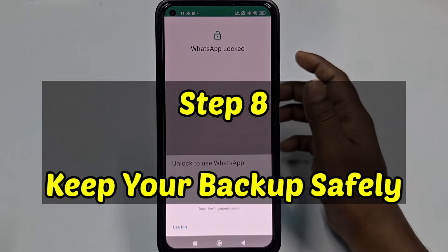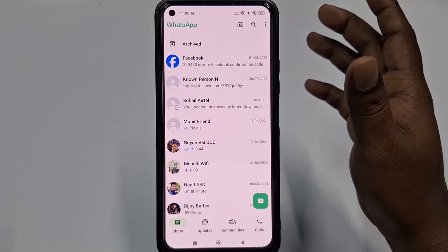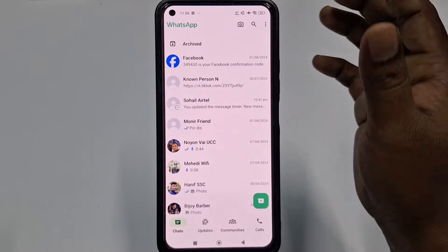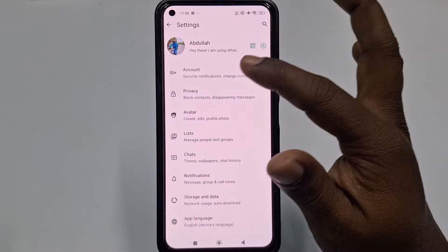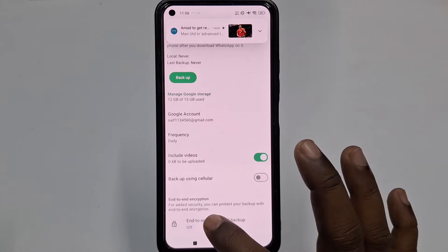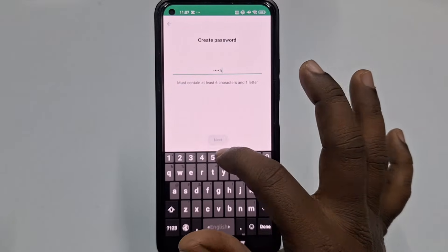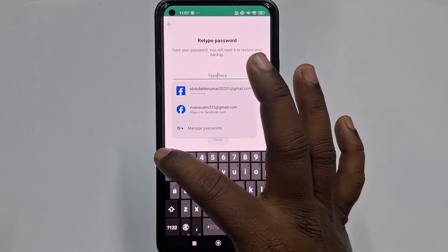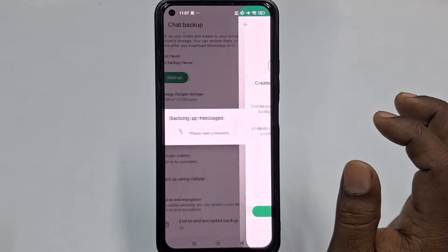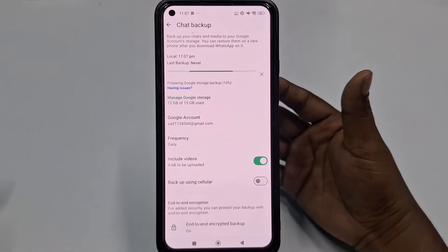Step eight: back up your chats safely. WhatsApp messages are end-to-end encrypted, but your backups may not be. Enable end-to-end encrypted backup in the chat backup settings. Go to the three-dot menu, then Settings, then Chats, then Chat Backup, and select End-to-End Encrypted Backup. Click Turn On, create a password, click Next, retype the password, and click Create. From now on your chat backup will be secured with a password and encryption.